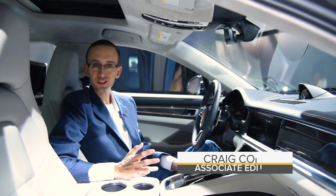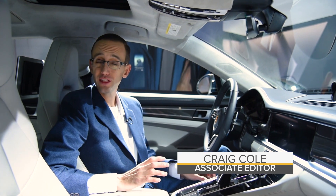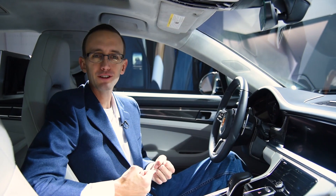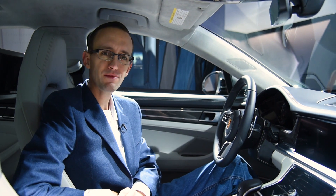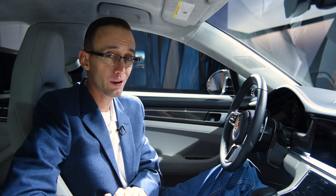Porsche used this year's Los Angeles Auto Show to highlight its newest experience center. Located in the heart of SoCal, this facility gives people a chance to immerse themselves in everything Porsche. It's a remarkable facility, but it's not the only thing this company has going this week.